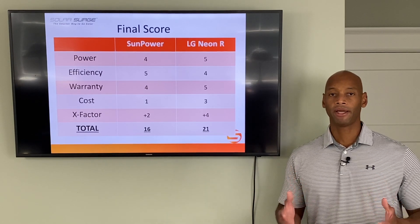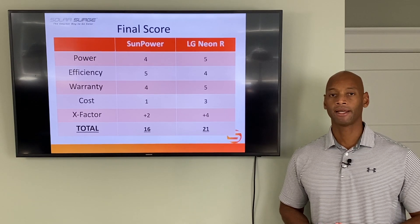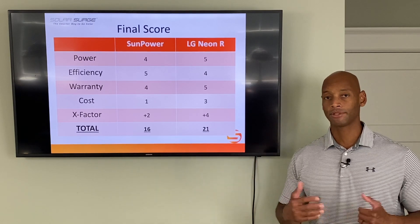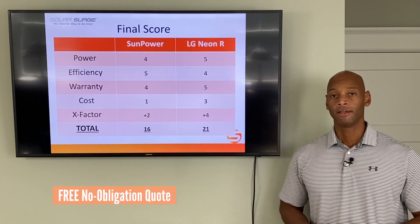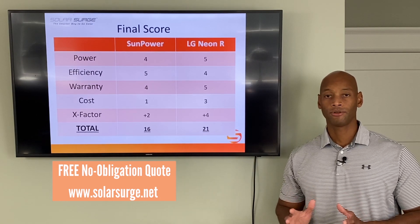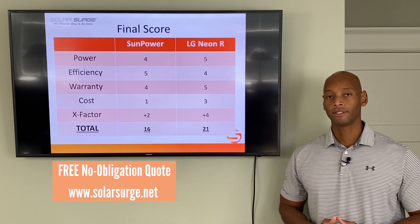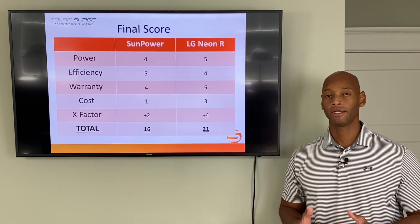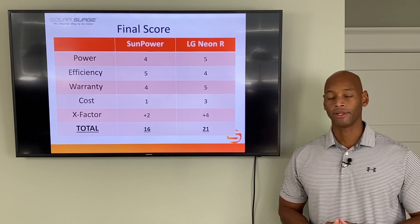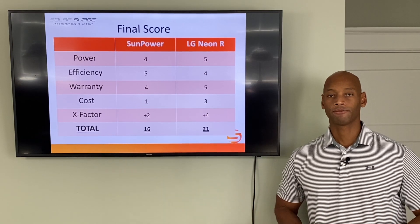This has been a comparison of SunPower versus LG premium solar panels. If you're interested in a specific price quote for your home on either of these options or any other, feel free to reach out using the link below. We do a virtual web conference where one of our consultants will talk through exactly what your needs are and provide a no-obligation quote — just a design, no obligation to do anything with it.